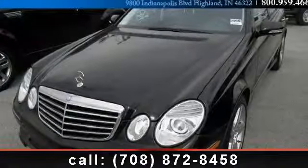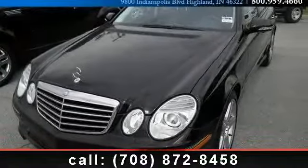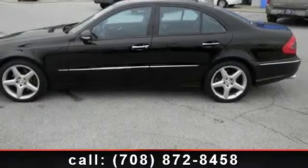Presenting the 2009 Mercedes-Benz E-Class Base. Don't miss this great deal on a luxury vehicle.